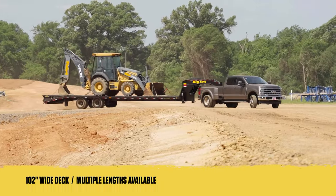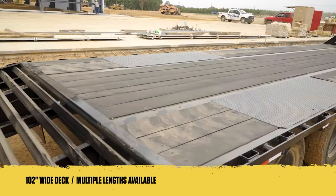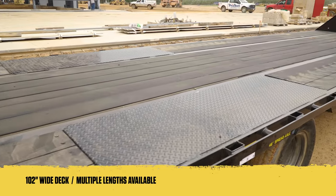To accommodate a variety of different cargo, these models offer an expansive deck space, boasting a width of 102 inches and available lengths ranging from 20 to 40 feet.